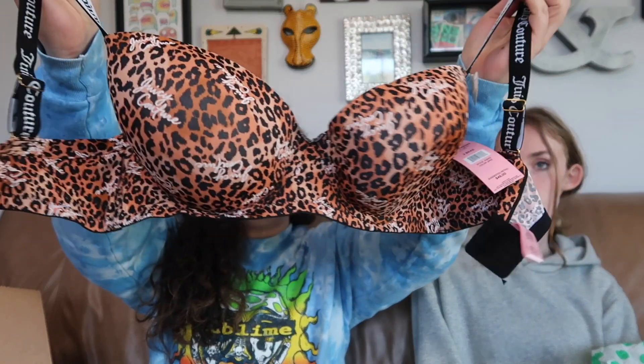All right, guys, I have the child, which means it's time for a ThredUp FunBox battle. So let's go. Hey guys, it's me, Kay, and you've arrived in my weird little corner of the internet. Welcome.